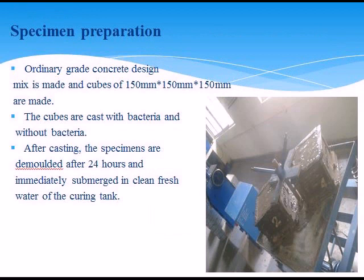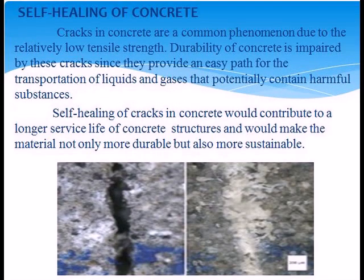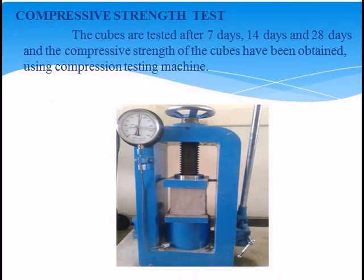Curing: after cube preparation, immediately submerged in clean fresh water in the curing tank. After completion of the curing period, the specimens are taken out and kept to dry. Self-healing of concrete: cracks in concrete are a common phenomenon due to relative loading and reduced strength. Durability of concrete is impaired by these cracks, providing an easy path for transmission of liquids. Compressive strength test: cubes are tested after 7 days, 14 days, and 28 days using a compression testing machine.